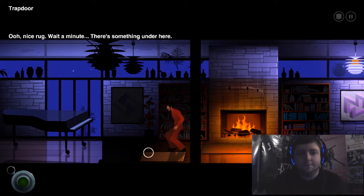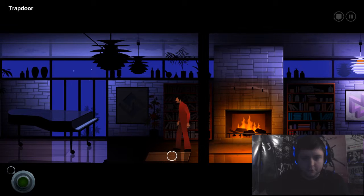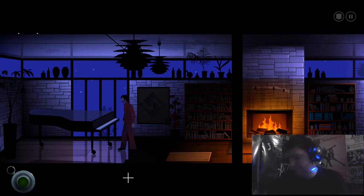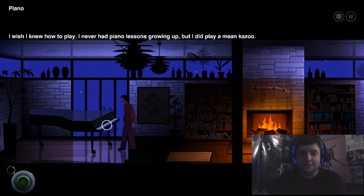Oh, is this a paper-print rug? What's so mean for this here? Nice rug. Wait a minute — there's something under here. Oh, I found a door. Hang on, I want to play the piano first. Do you like Max Payne? Ping! Don't even try a tune. I was saying you have to play. That piano — that's just good enough. But I did play a mean kazoo. Someone get Joe a kazoo! I want to hear it!